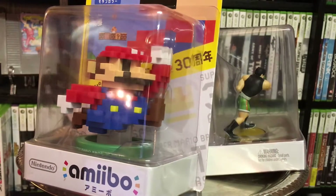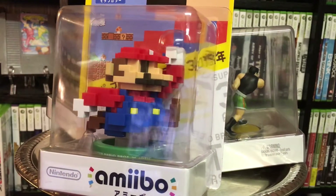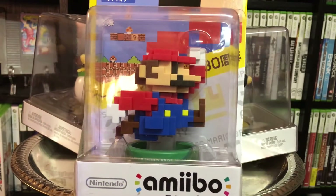Hi everyone, Russell here, back with another video. Today I want to share with you three amiibo that I recently picked up and are adding to my collection.